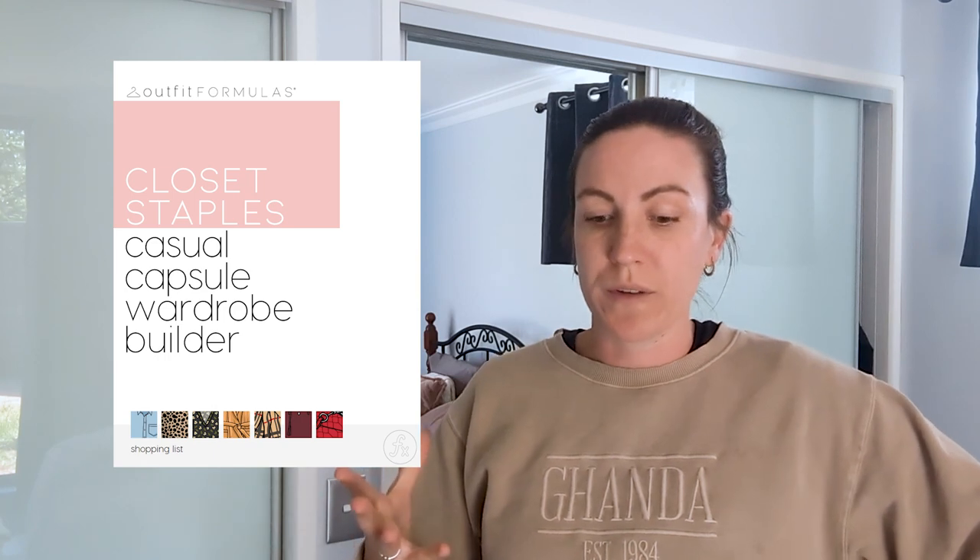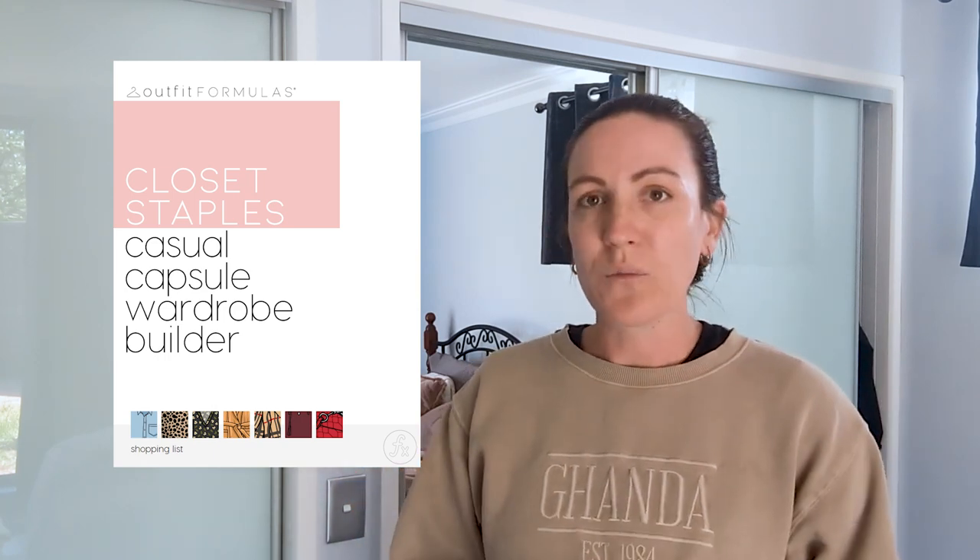A while back, probably maybe even two years ago, I really got into the concept of a capsule wardrobe. I just wanted to simplify, make things easier, and kind of also stop the over-consumption of just buying new clothes for the sake of buying new clothes. I stumbled across the Business Outfit Formulas and I purchased all of their capsule wardrobe formulas.